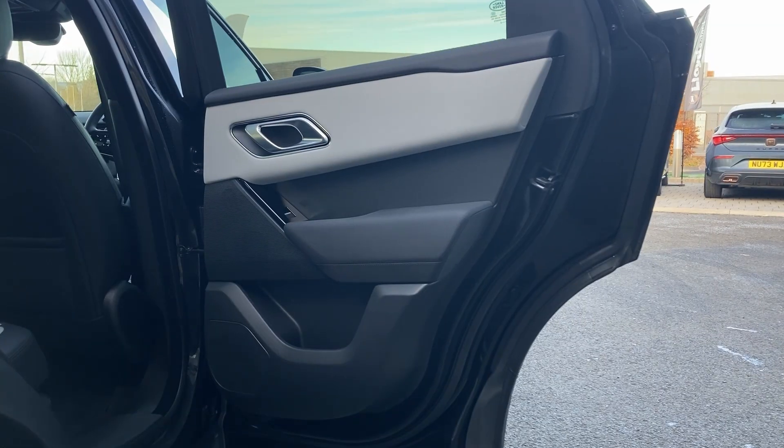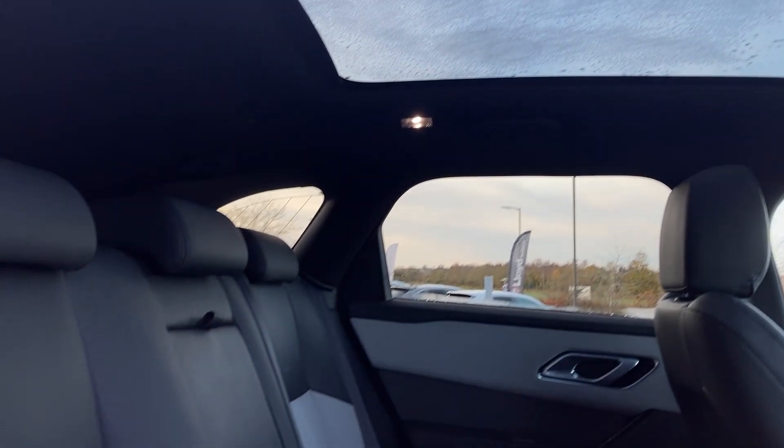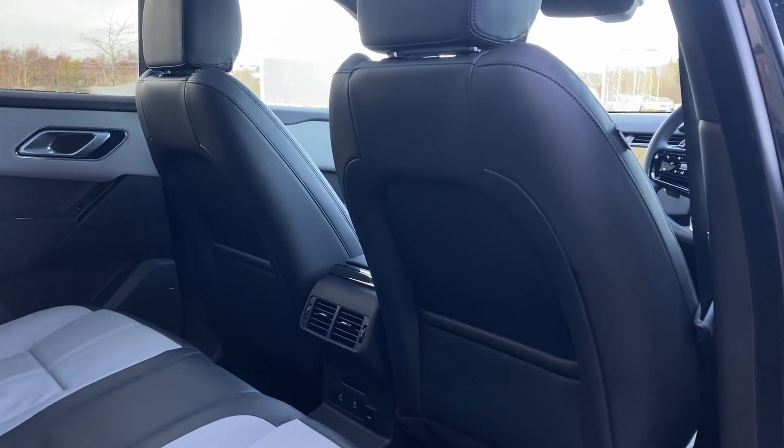As we enter into the rear of the cabin we can see the panoramic roof from the inside, and the cloud ebony grained leather seats which come fitted with fixed seat mounts, and on the centre console we can see the second row climate vents.